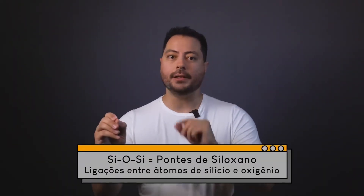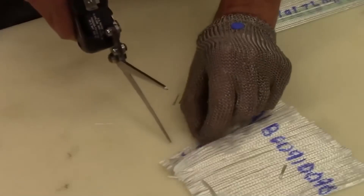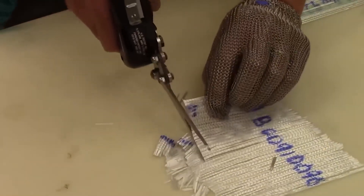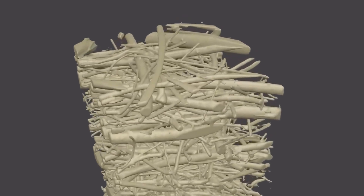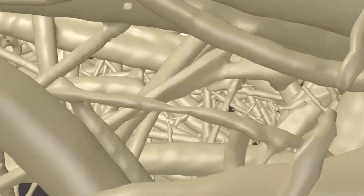Why is fiberglass so strong? The answer lies in the synergy between the components. The fibers, with stable Si-O-Si bonds or siloxane bridges, withstand tensile loads. Their strength increases as the fiber diameter decreases, due to the reduction of surface defects. The resin transfers stresses between the fibers and resists compression. The fiber-resin interface, strengthened by silane, prevents delamination or debonding. Microscopically, when a load is applied, cracks propagate through the resin but are deflected by the fibers — a mechanism called crack bridging — dissipating energy.